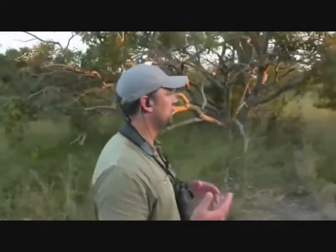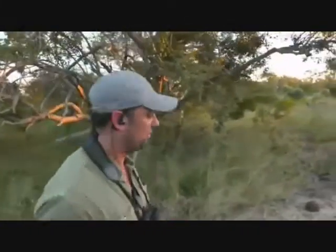We stepped out a little bit just for the buffalo herd to see us. They saw us — no aggression or anything. They did get a bit of a fright, just turned, and the whole herd turned and moved off.